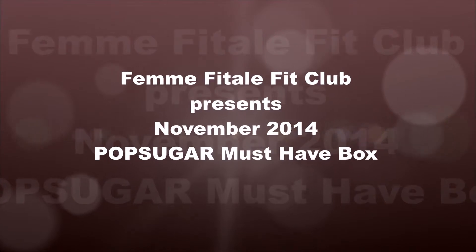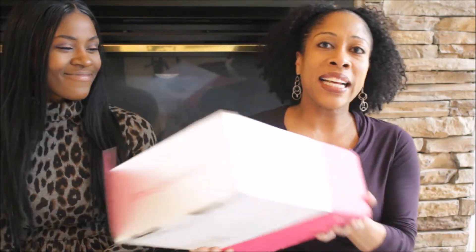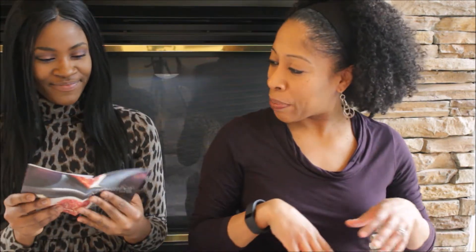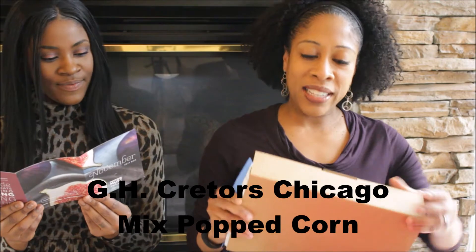So let's get started. First you get the nice little heavy box — POPSUGAR Must Have, nice and pretty and pink. Let's dive in. Normally they give you a little pamphlet to let you know what's inside the box. Yep, it's got like pomegranate or something on there.